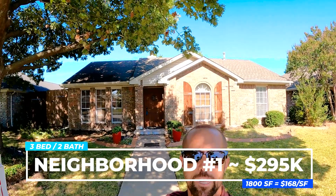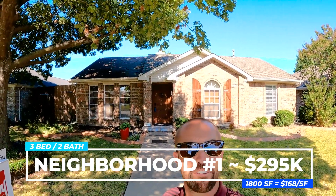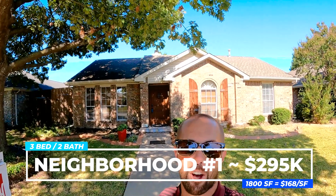The vibe out here in Rowlett is pretty quiet. You're leaning toward the rural side of the urban-suburban-rural spectrum, but it's definitely a family-oriented suburb. Let's get into the first neighborhood. This home is going for $295,000 — three beds, two baths on 1,800 square feet, putting you at $168 a square foot.